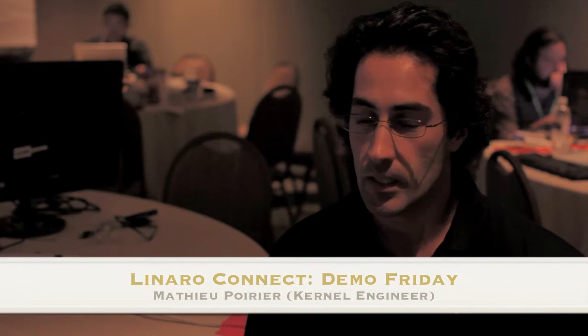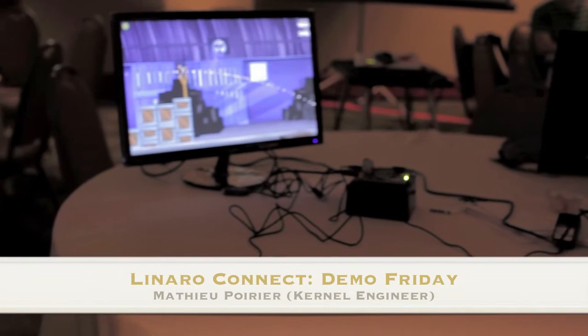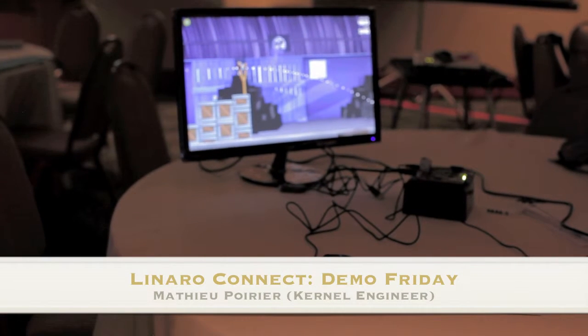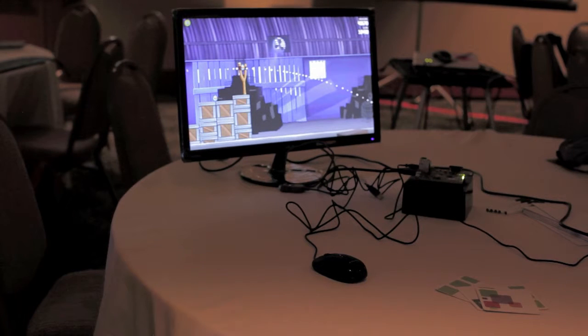Here on my right we have something very, very cool. We are playing Angry Birds in full HD, so 1080p. This is awesome. That's on a PandaBoard 4430. Again, fully accelerated graphics. We're very proud of that.